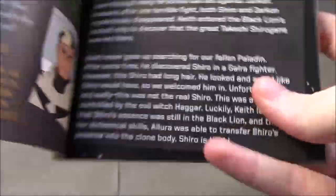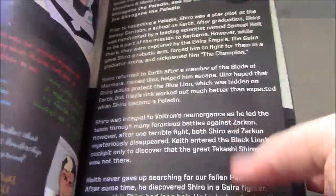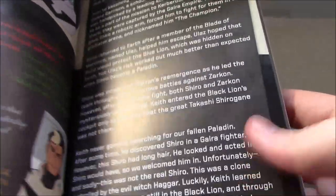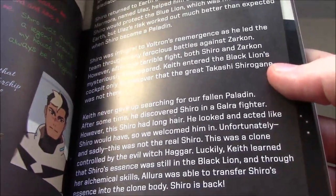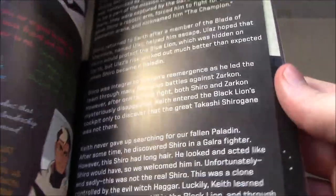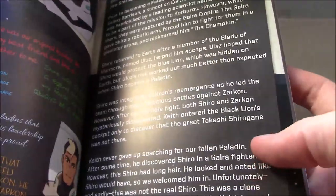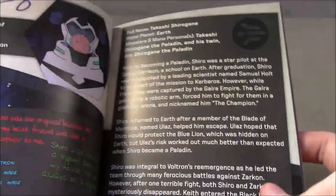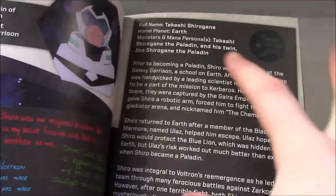At the end of Shiro's bio, they do mention that Allura was able to transfer Shiro's essence back into a clone body — Shiro is back. They also mention all the clone stuff and his Monsters and Mana Persona: Takashi Shirogane the paladin, and his twin Jiro Shirogane the paladin.